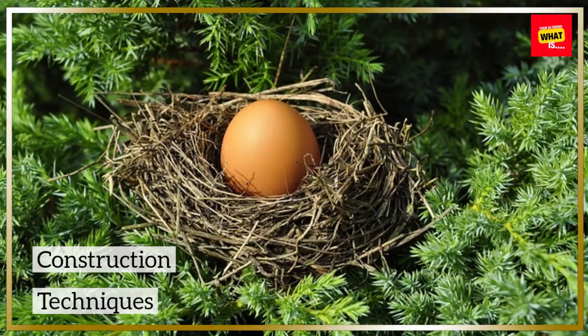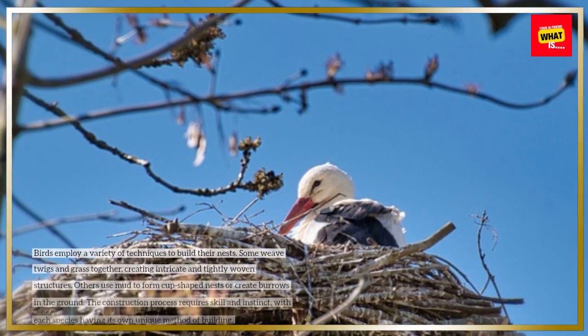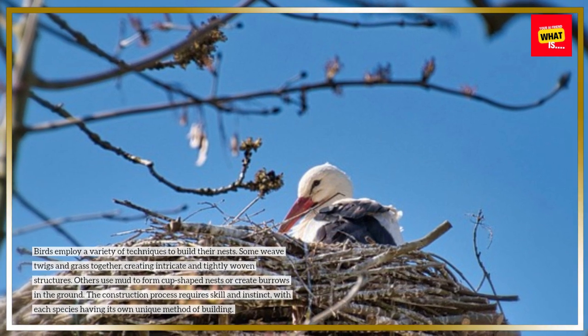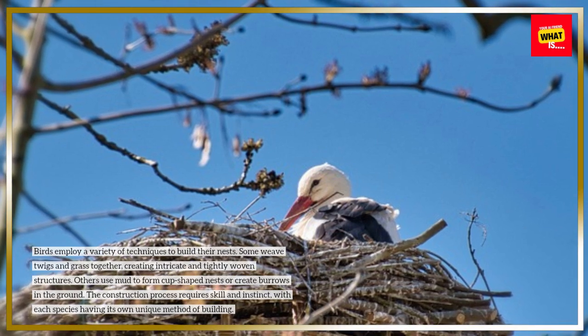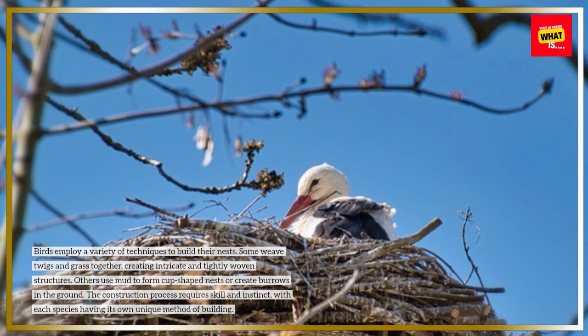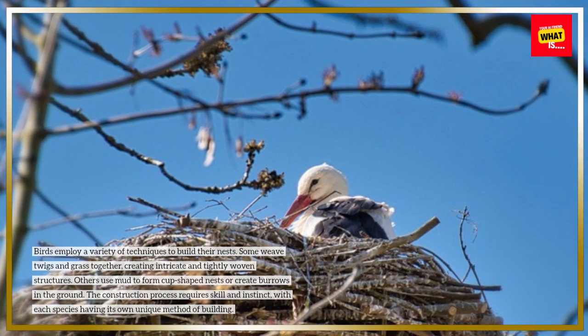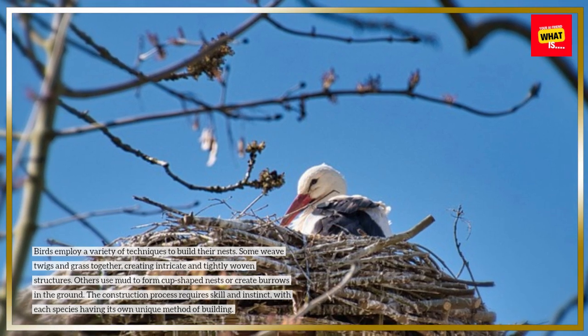Construction techniques. Birds employ a variety of techniques to build their nests. Some weave twigs and grass together, creating intricate and tightly woven structures. Others use mud to form cup-shaped nests or create burrows in the ground. The construction process requires skill and instinct, with each species having its own unique method of building.